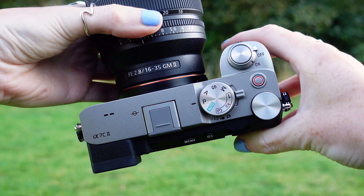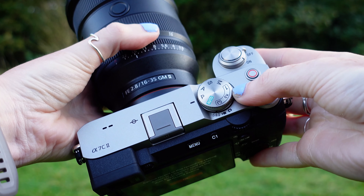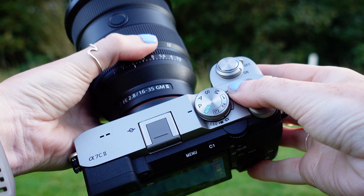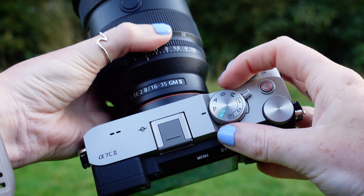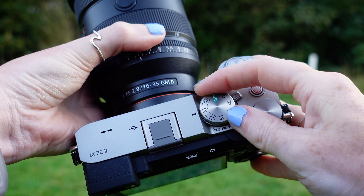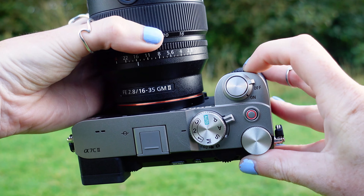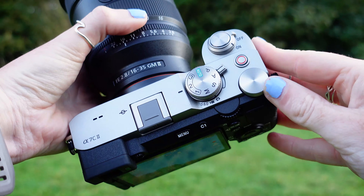If you'd like to find out more information on the Sony A7C Mark II, head on over to Jessops.com or pop into a store where one of our experts will be more than happy to help. Don't forget to give this video a like, hit subscribe, and smash that bell icon so you can stay up to date on all of our latest content. Thank you so much for watching — catch you on the next one, bye!